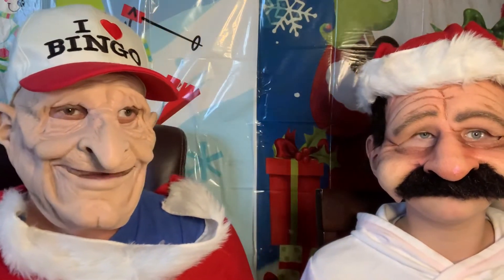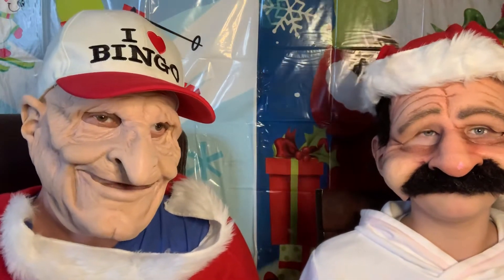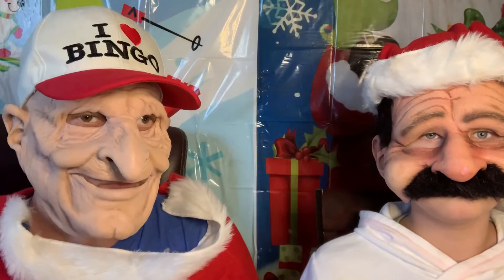Welcome back to B&A Product Review. My name is Danny. This is Bobby. Today this is our Christmas special of us showing you all the products that we bought from Walmart.